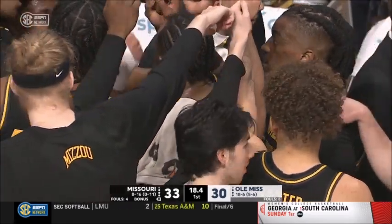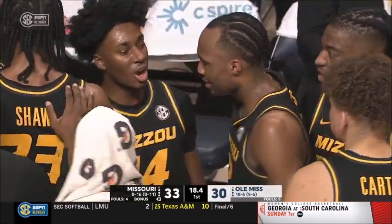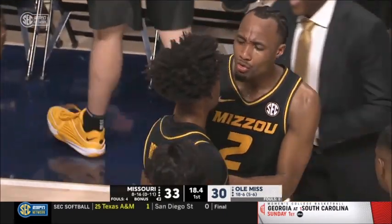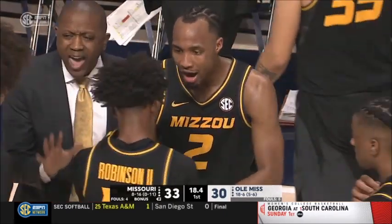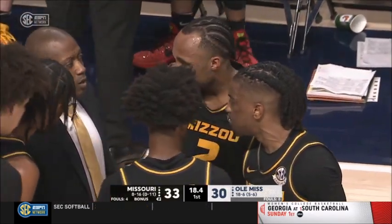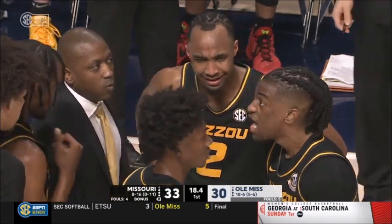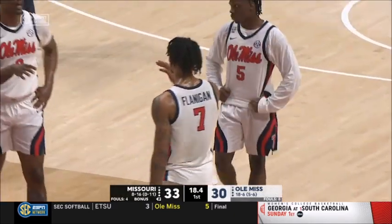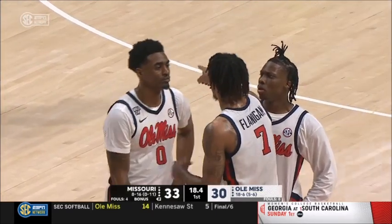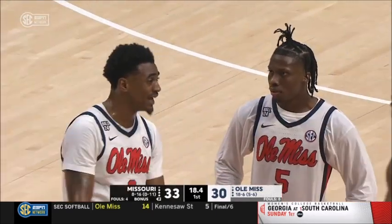Missouri Tigers 0-11 in the SEC — we talked about it earlier. They've been competitive game in and game out in league play. Dennis Gates told us: this is our third straight game against a desperate team. Texas A&M — they lost that one at home by 19; Texas A&M in desperation mode trying to get to the tournament. Same thing with Mississippi State last Saturday. He said it's going to be no different with this Ole Miss team who's playing for their tournament life.